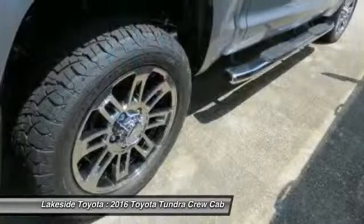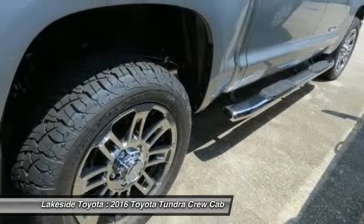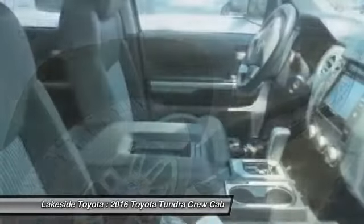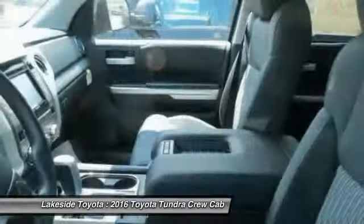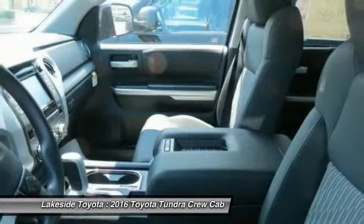With a towing capacity of up to 10,000 plus pounds and a payload capacity of over 2,000 pounds, the Tundra is the perfect mix of power and efficiency. This beauty will make even your house keys jealous. Drive it today.